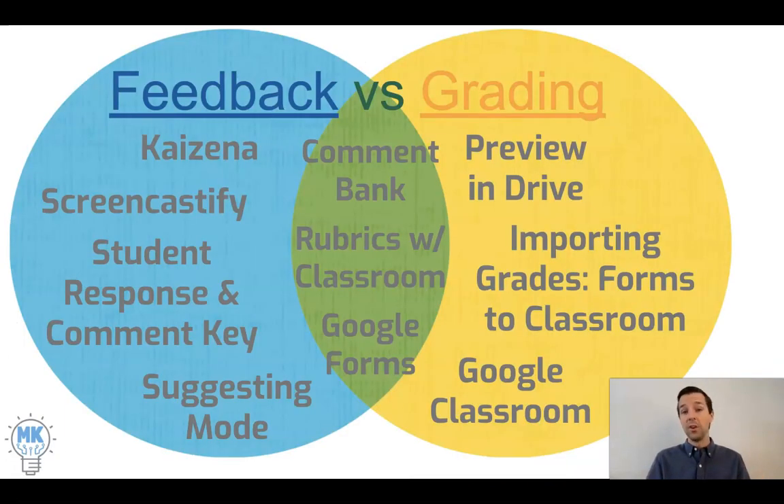Here I've got a Venn diagram of a variety of resources that I have tutorials on and how they fill into feedback or grading. One thing I want to make clear is that we do want to separate feedback from grading. Once you put the two together, feedback typically takes a far backseat to the actual grade. We know this from experience — when we hand back an assignment with a grade on it, typically the only thing students are looking at is: what grade did I get?